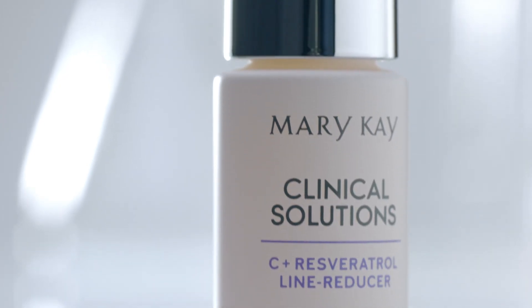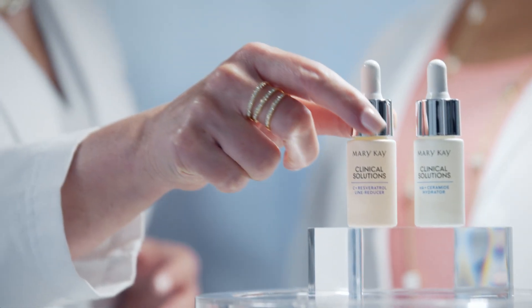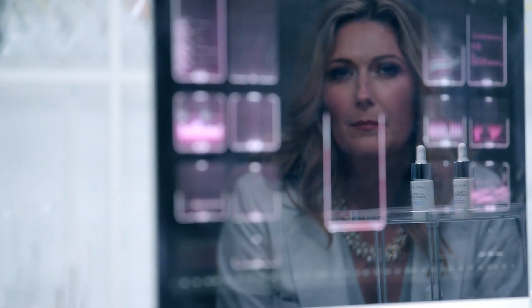Now, some of you may be wondering: what about serums? Both boosters and serums hold a valuable place in a skincare routine. Serums deliver advanced benefits, but if you want to address a very targeted skin concern, adding a booster can help take your regimen to the next level.